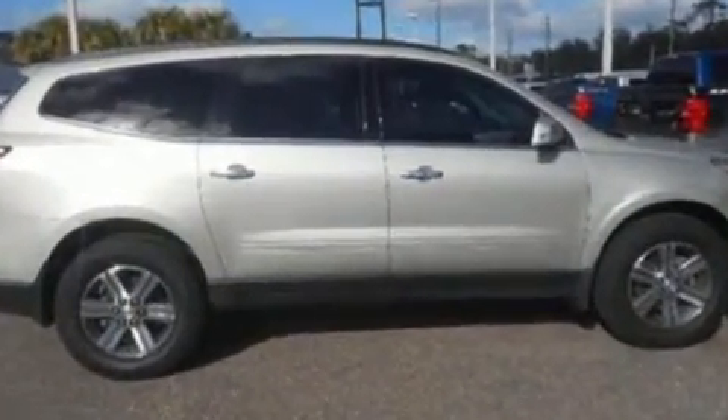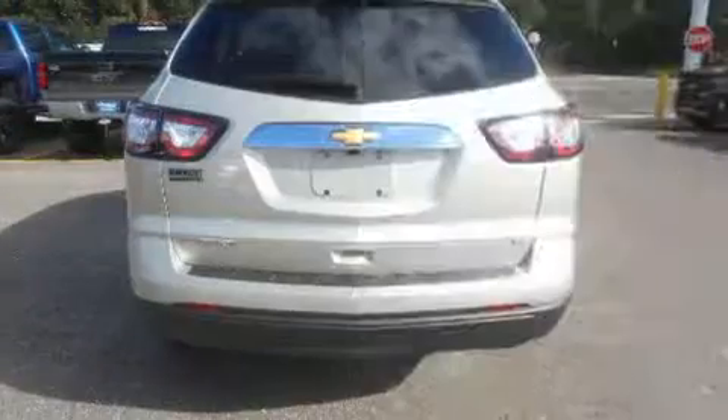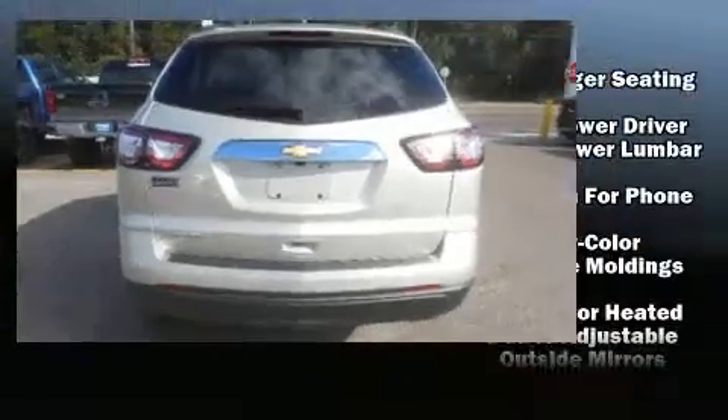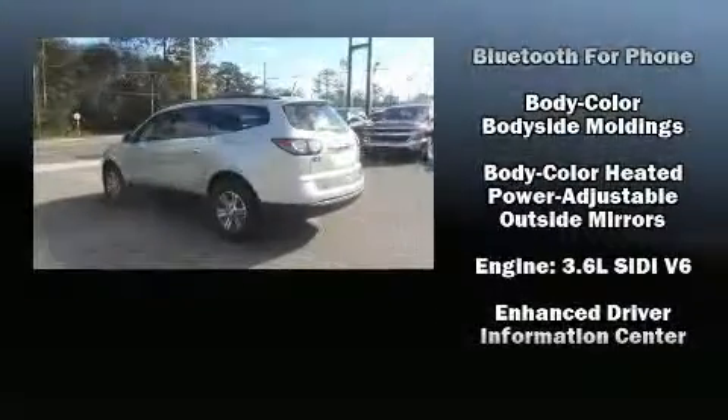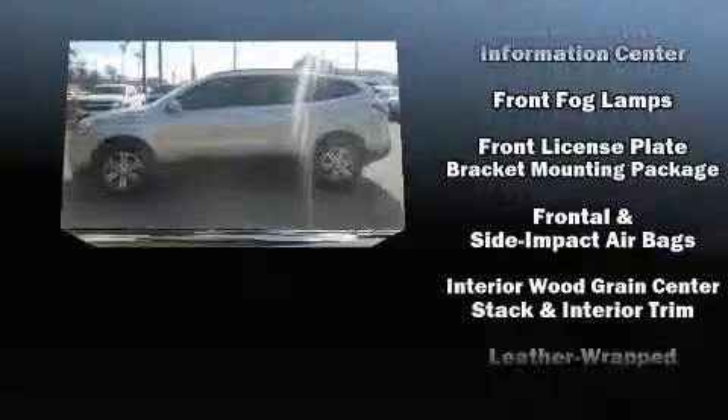It's equipped with tons of terrific amenities but it won't break your budget, such as remote keyless entry, front and rear reading lights, front and rear air conditioning, front fog lights, and a split folding rear seat. Third row seats provide an even greater maximum passenger capacity.